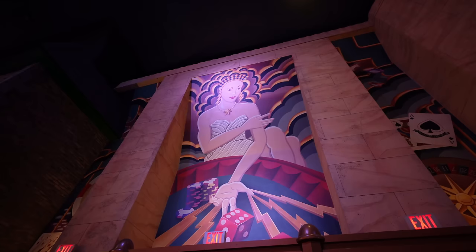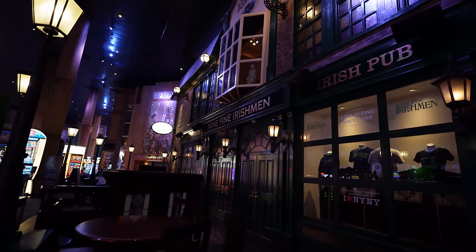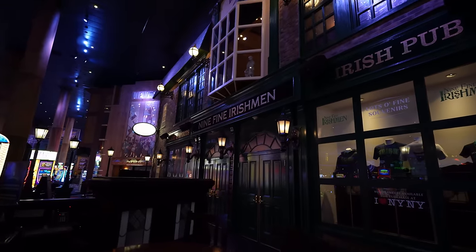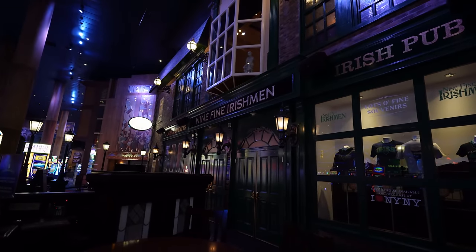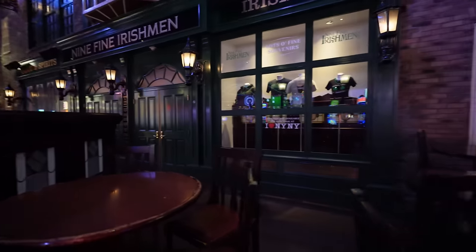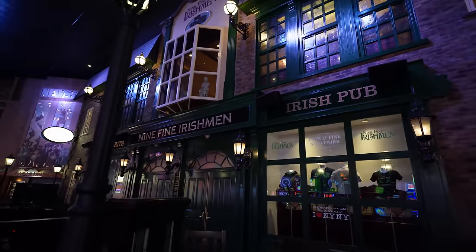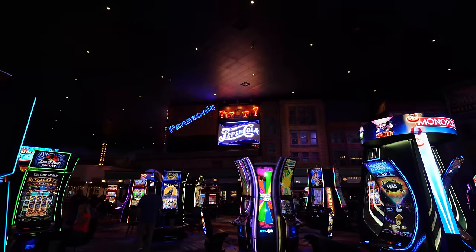Good old St. Patty's Day is coming up in March, and this is one of my favorite pubs in Las Vegas — Nine Fine Irishmen. It is two floors, they have an indoor patio area you can sit at, and inside you can get boots up there and grab yourself a pint.